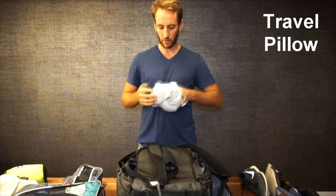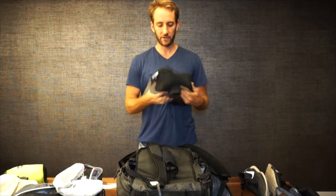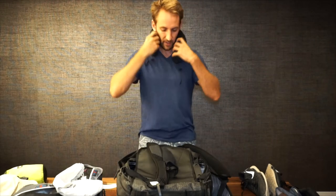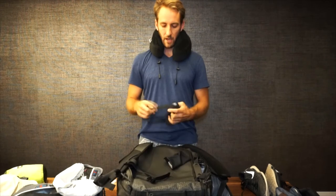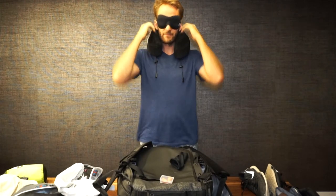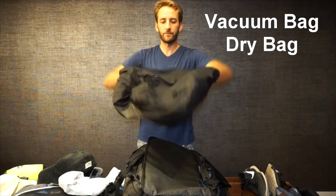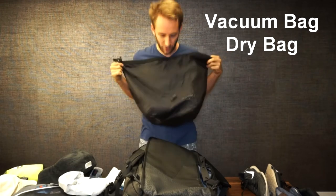Next we have the neck travel pillow — pretty self-explanatory, holds up nicely and eventually expands into a nice comfy pillow. We'll let that do its thing. Also ear plugs for trains, buses, planes — you name it.